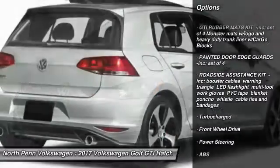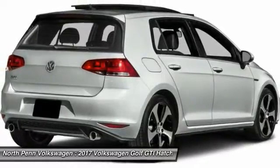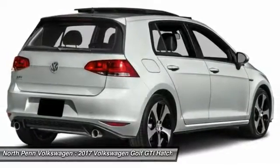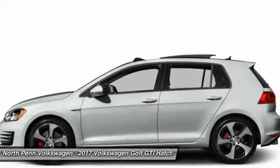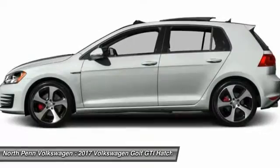Traction control. Stability control. Keyless entry. Power passenger seat. Anti-lock braking system. Steering wheel audio controls. Backup camera. Moon roof. Leather-wrapped steering wheel. Bluetooth.